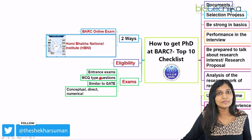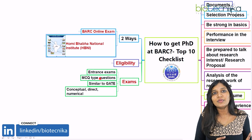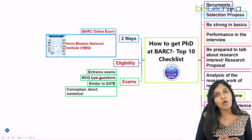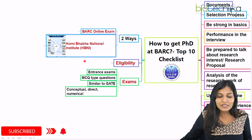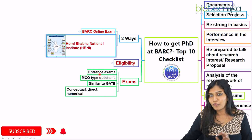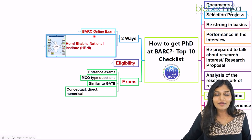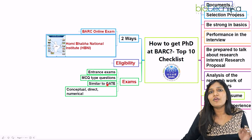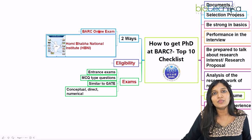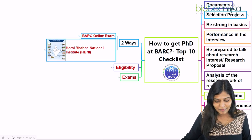HBNI conducts an entrance examination separately for all candidates. If you have qualified GATE, you are exempted. The test is MCQ-based and very similar to GATE, but the HBNI online test is comparatively easier than the BARC online test — it is conceptual, direct, and numerical-based. You need to be well-informed about the entrance examination format.